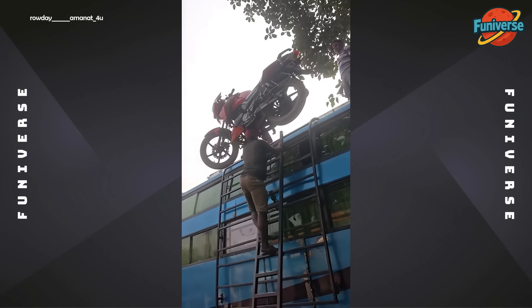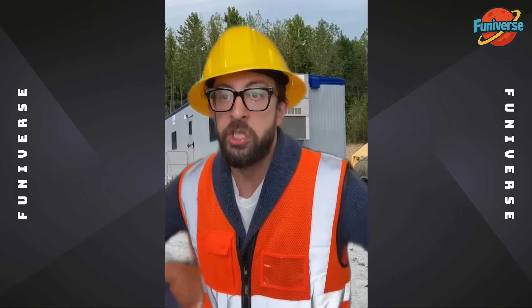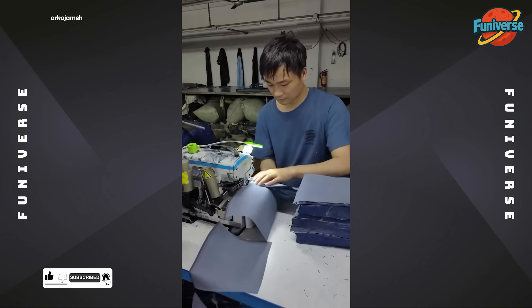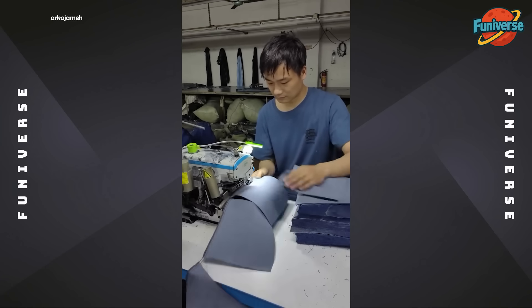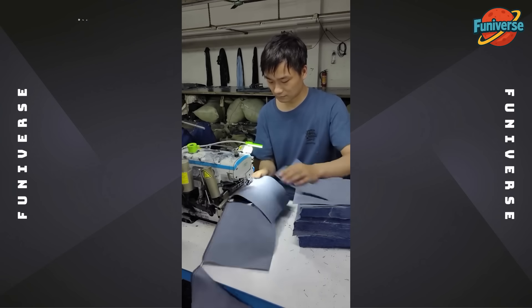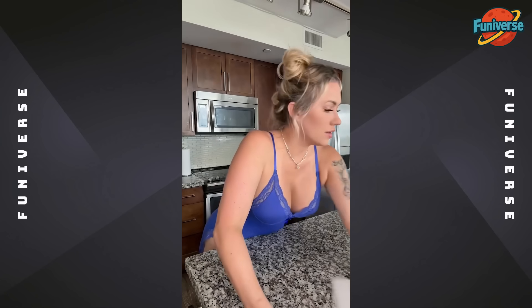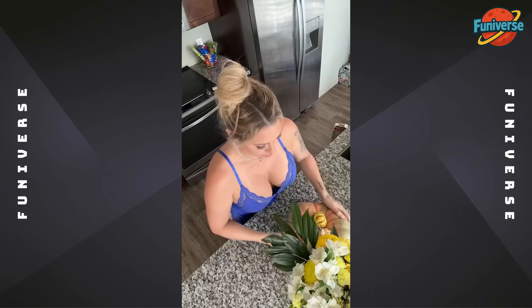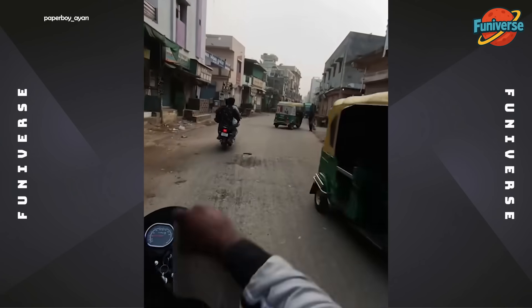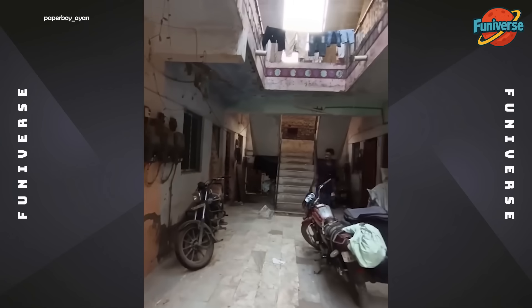Chiropractors love this guy. When you get paid per piece, not by the hour. Real-life aiming hack enabled.